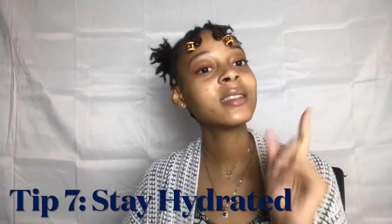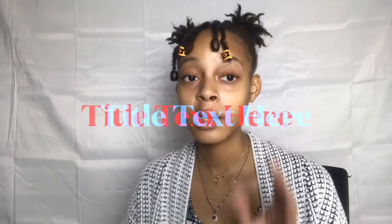Tip number seven: stay hydrated. You have to stay hydrated during that time of the month. I'm always dehydrated — I have to keep water by my side and eat fruit. I know a lot of women eat chocolate and junk food, and sometimes I do too, but I need fruit and water to stay hydrated because the snacks keep me feeling dehydrated. Stay hydrated — get some Gatorade if you have to, but try to stay away from sugary drinks.